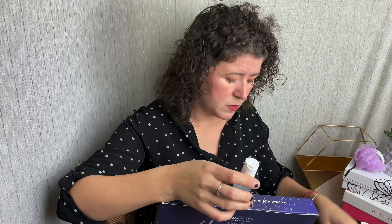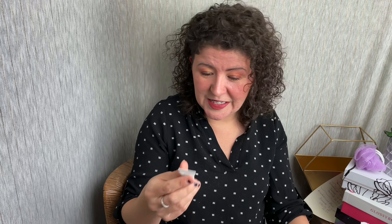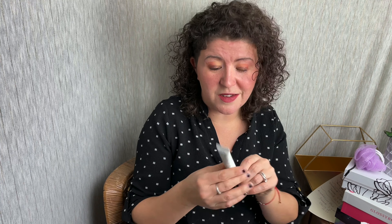Number five is the scented body lotion. This is also 0.5 ounces, so it's the same size as the scrub. And it looks like there's going to be another poof in here too.